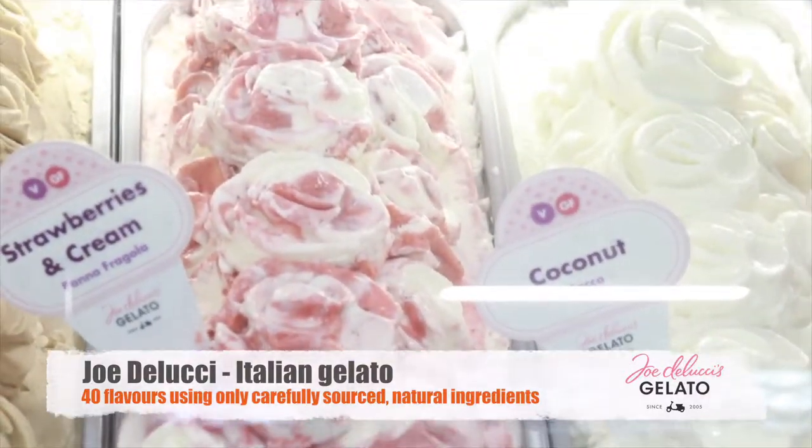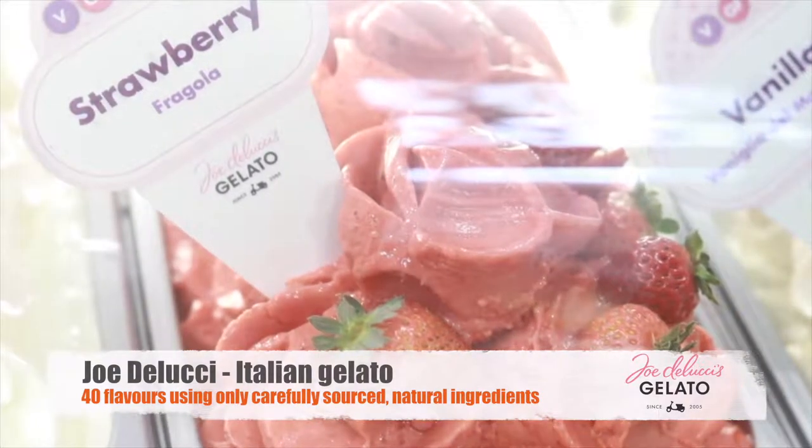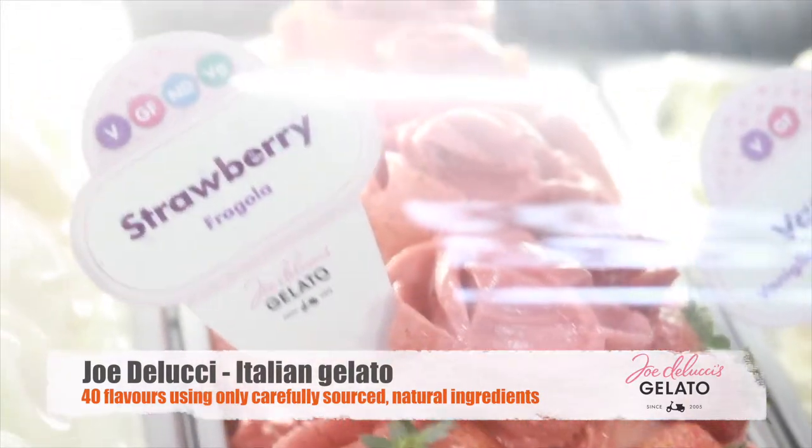We have come across this really interesting ice cream stand. They sell a variety of ice creams, also dairy-free ice creams.